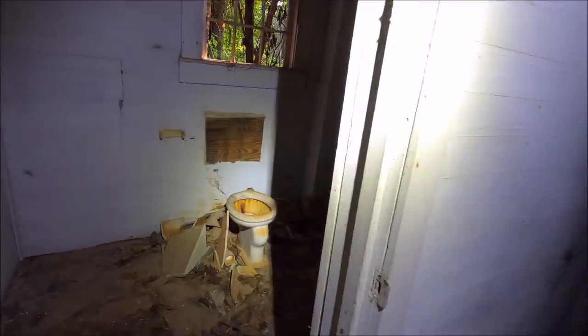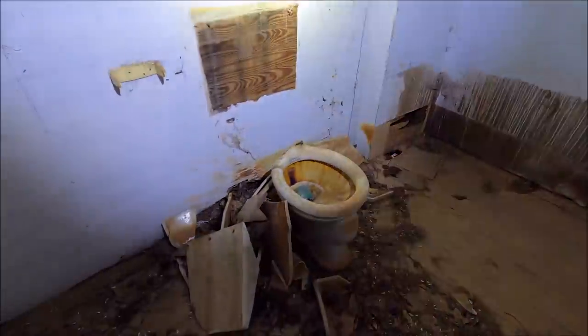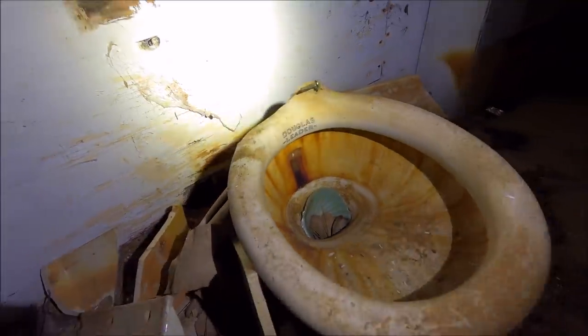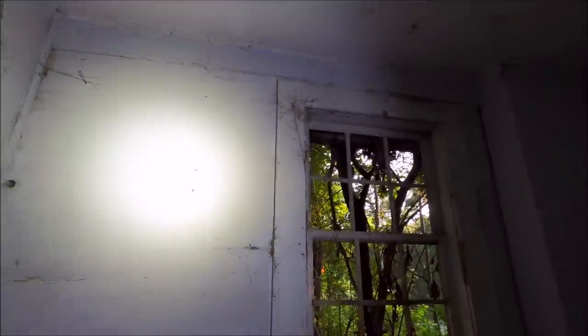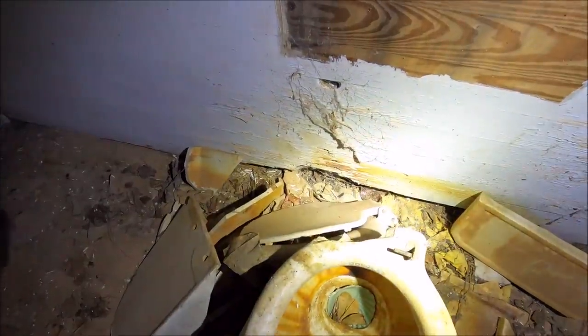The toilet is still there, but somebody came in and intentionally busted the back of it. I can't believe that. I'm only fascinated by that toilet because if you look up Douglas Leder — the name right there — it was an expensive toilet. Not then, and not now, but last year. Why is that so incredible to me? Why would somebody come in here and just bust it?